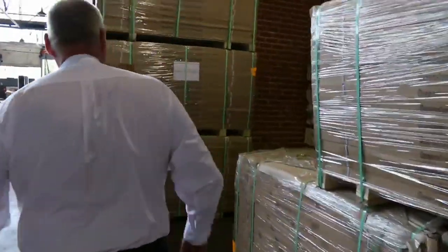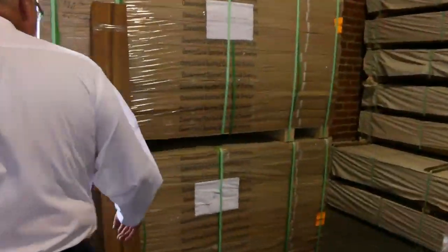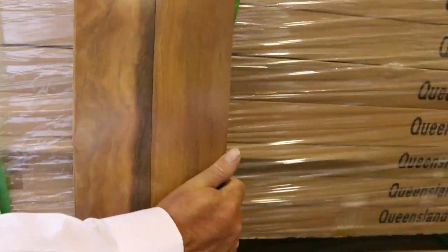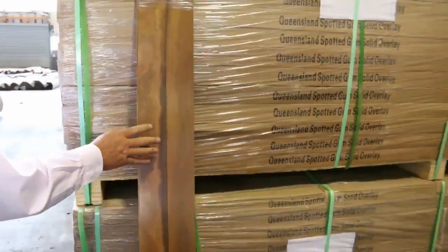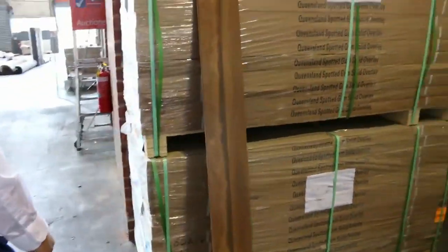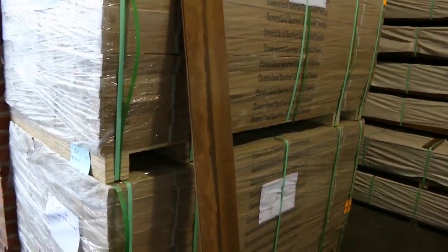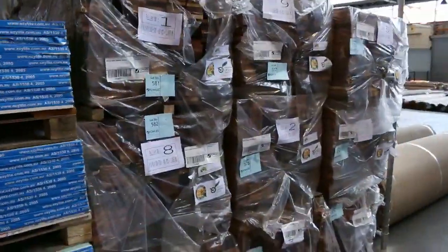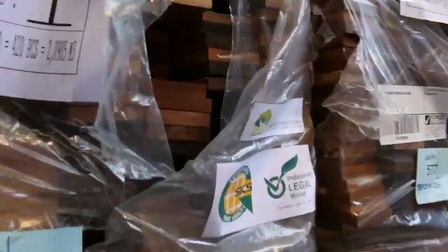Over this direction, we've got more spotted gum — some of the pre-finished product in a really nice select-grade finish. Lot numbers 570, 571, and 572. Swinging over to some Merbu decking in the 90 by 19 — a good semi-load sitting there waiting to go.